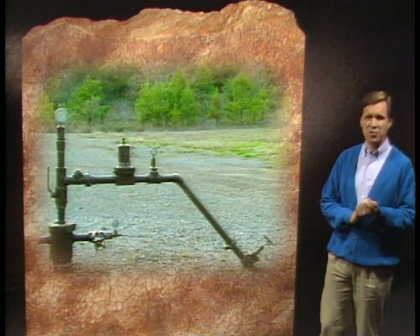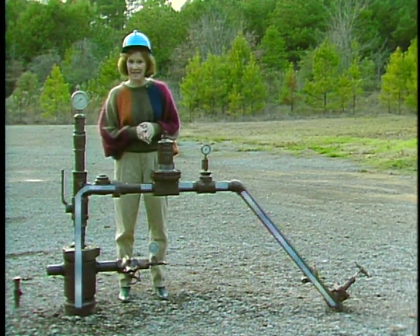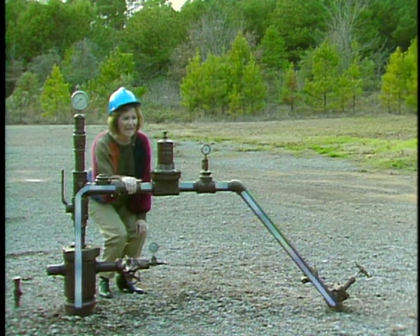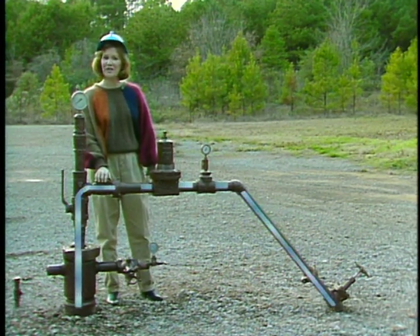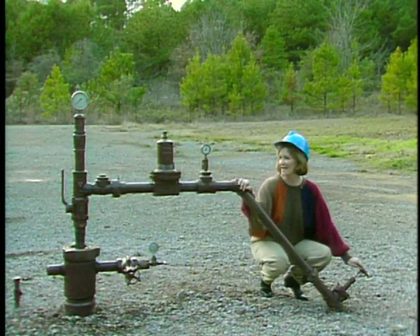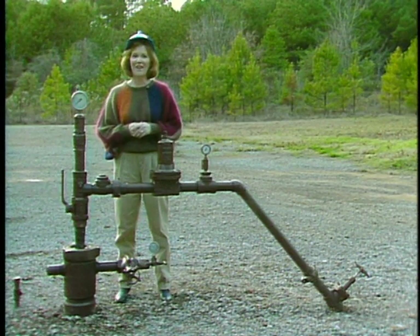The injection well head is equipped with gauges and valves used to monitor and control the flow of injected fluids. Typical gauges include a pressure gauge which measures the tubing pressure of the injected water, and a pressure gauge which measures the tubing-to-casing annulus pressure. A pressure regulator may be used to control injection pressure, and a check valve is used to prevent reversal of water flow into the surface equipment if the injection pump shuts down. A flow meter measures the volume of injected fluid, and a throttling valve controls the volume of injected fluid.